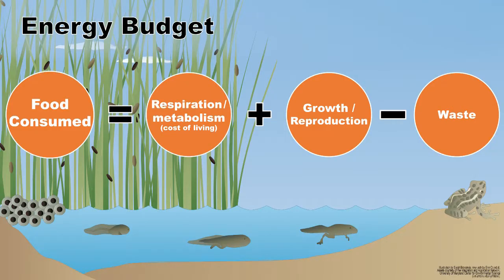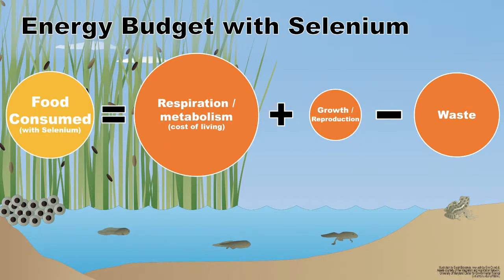When animals eat food, they're converting that food into energy. The energy is used first and foremost to stay alive, and whatever is left can be used for growth or reproduction. So when an animal is exposed to a contaminant like selenium, their cost of staying alive goes up and there is less energy available for other things such as growth and reproduction.